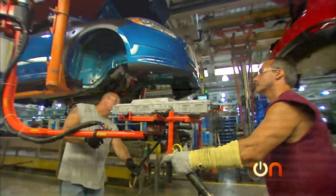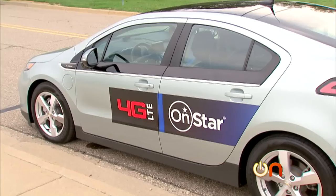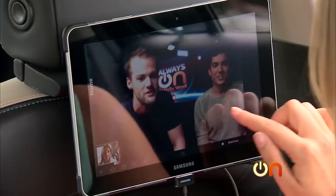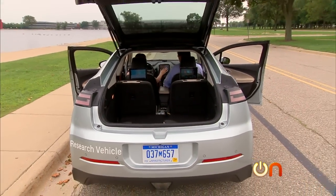GM has also decked out its Chevy Volt with 4G LTE connectivity — think of it as a high-speed wireless broadband hotspot on wheels, where devices are integrated and share all kinds of information. The 4G LTE bandwidth allows us to do a whole lot more than we've ever been able to do before.